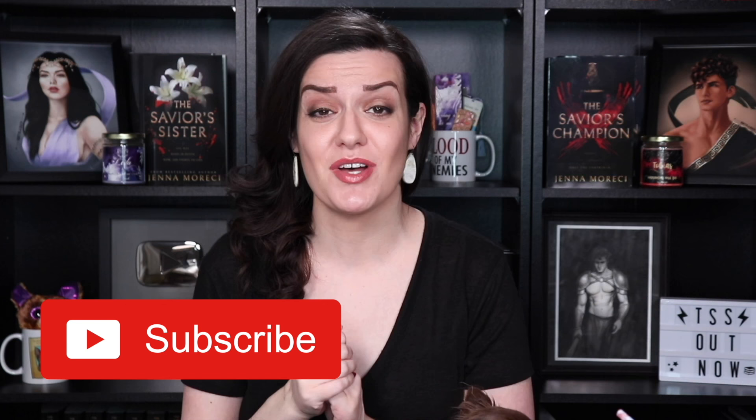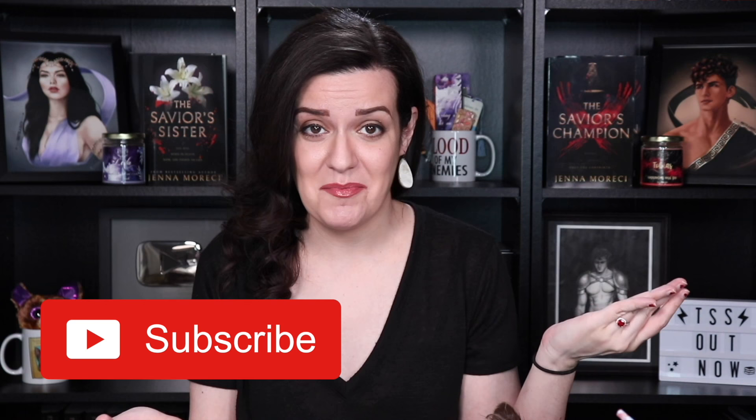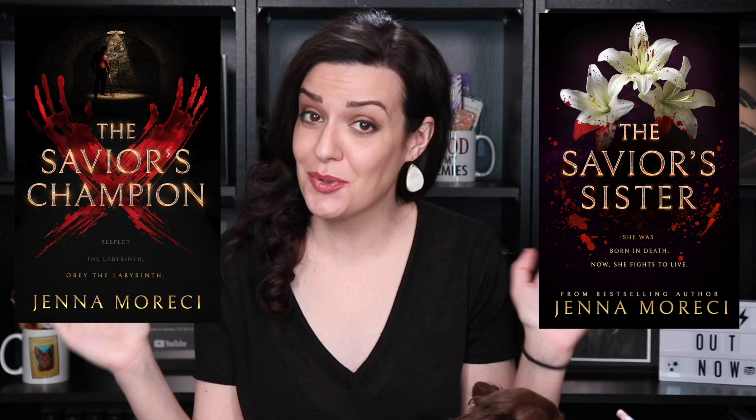Don't forget to subscribe to my channel! I post new videos on Wednesdays, and if you want to be alerted as soon as I upload, ring that bell so you get all of my writing advice right away. And while you're here, check out my number one best-selling dark fantasy romance series, The Savior Series! We've got The Savior's Champion as well as The Savior's Sister — I have them linked below. And now on to my 10 tips for writing intimacy!